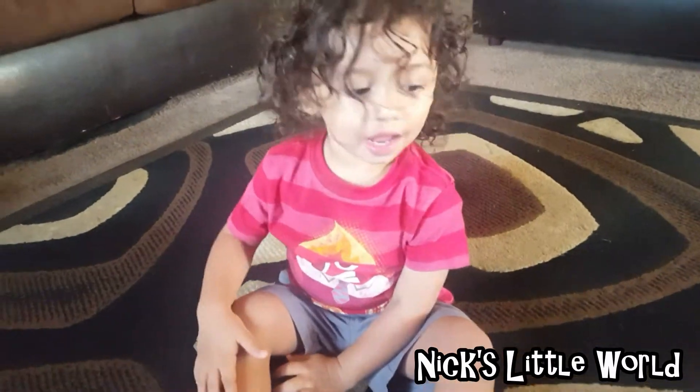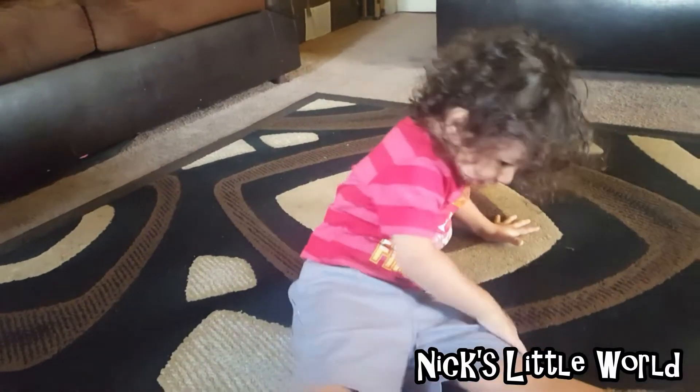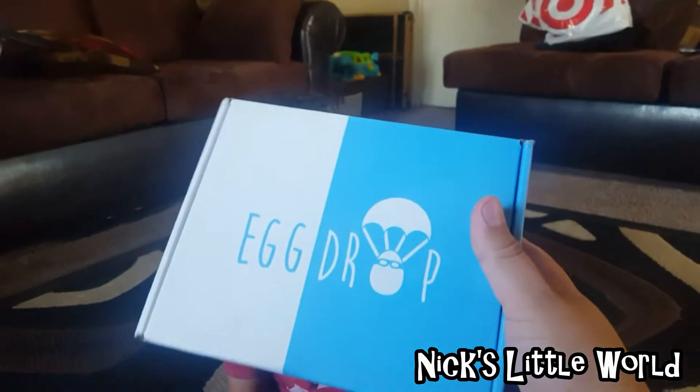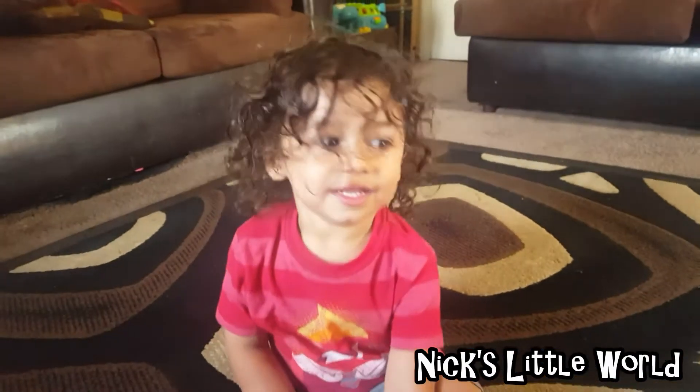Alright everybody, welcome back to another edition of Nick's Little World featuring my boy Nick. Say hi! We got another box — our egg drop box, our monthly egg drop box — and we're ready to open it. Are you ready to open this? Let's see what's inside!